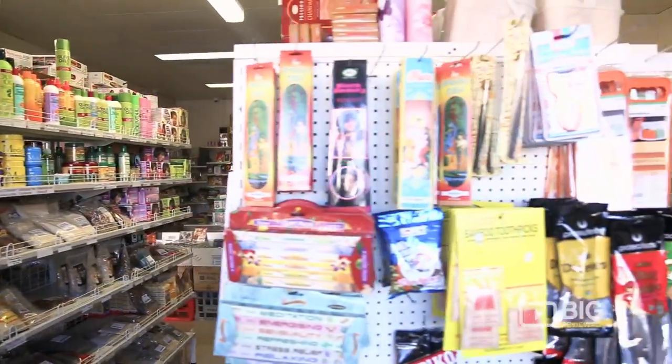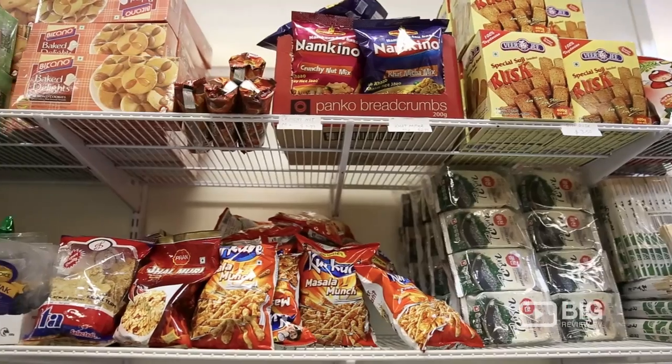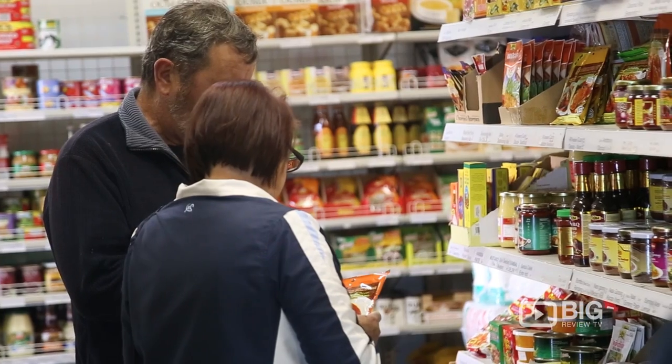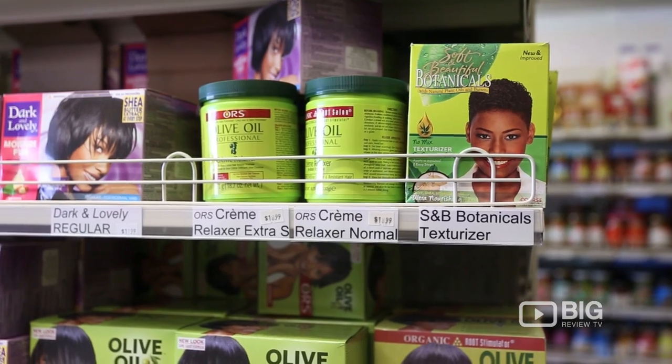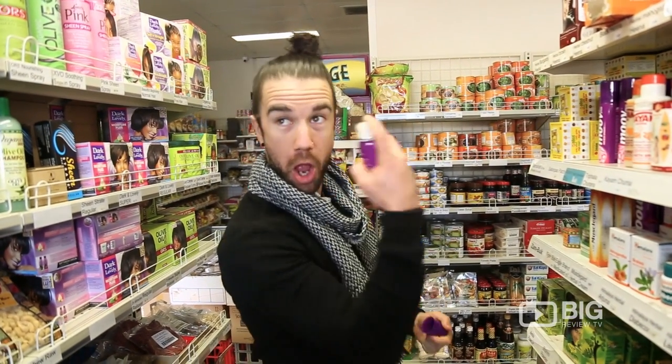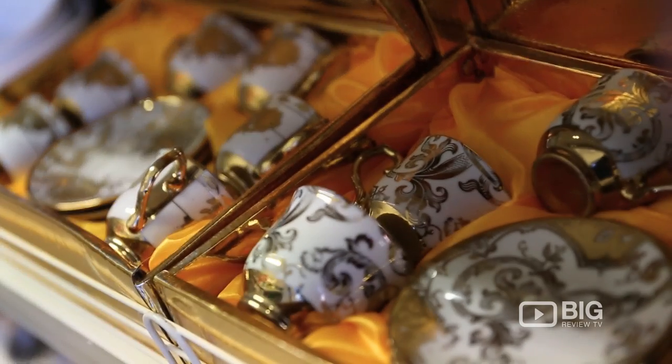Definitely bring your basket — you're going to be filling that bad boy up full of goods. There's a range of not only things to eat here and stock up the pantry back at home, but also things for cosmetics, your range of lotions and creams and cleansers, as well as things to jazz up the house and cooking utensils.